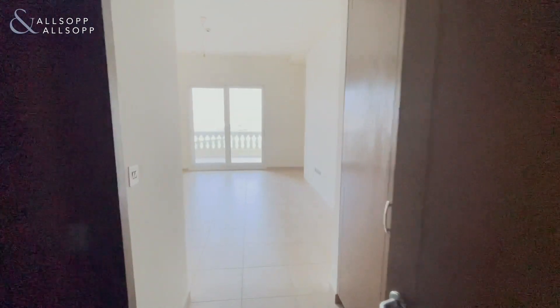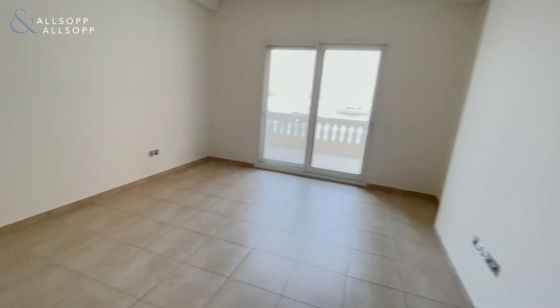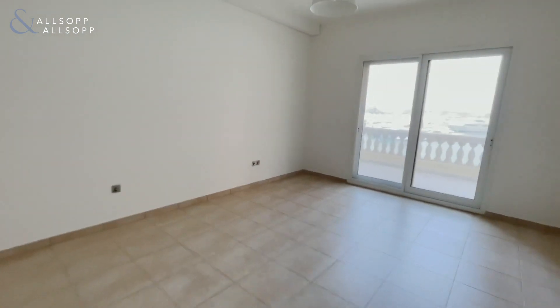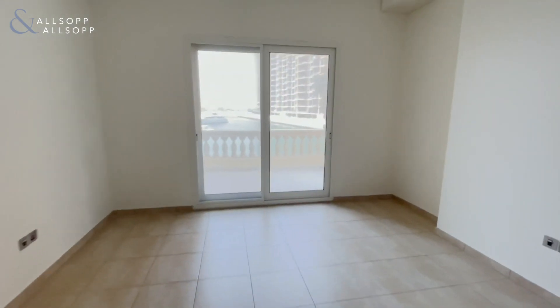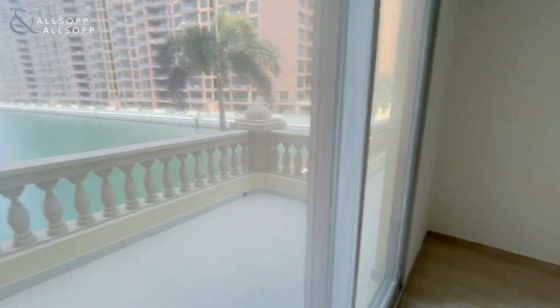Going into the second guest bedroom, greeted with an ensuite on my right. Just to give you an idea: we have a stand-up shower, a single wash basin, and a toilet. The guest bedroom is a similar size to the master, slightly smaller, but still a very good bedroom — and of course you get access to the terrace outside with a lovely water view out of both windows.